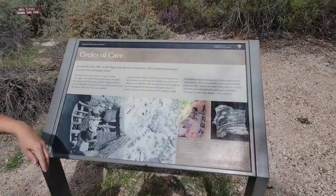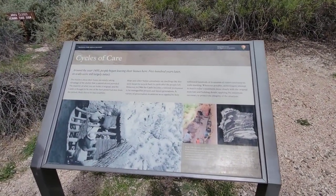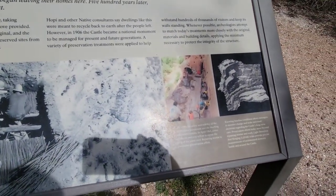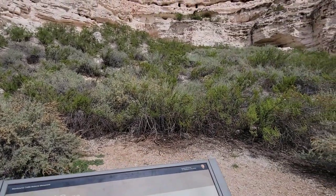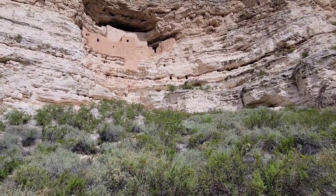Around the year 1400, people began leaving their homes here. Five hundred years later, its walls were still largely intact. The builders chose their home site wisely, taking advantage of the shelter that a natural alcove provided. The majority of what you see today is original, and the castle is thought to be one of the best preserved sites from the period, likely due to its inaccessibility.